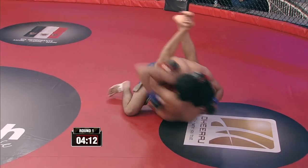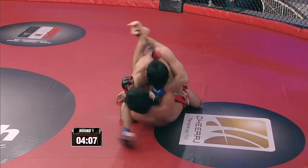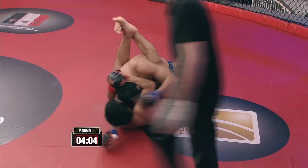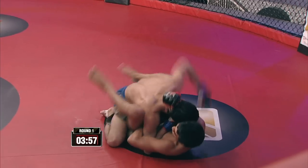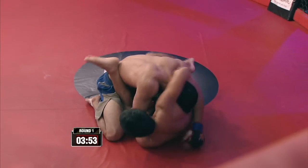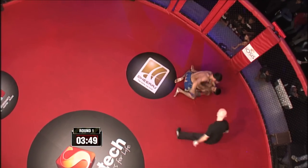Yashvir in his guard, trying to land some ground and pound. Great defense so far by Uchid, not allowing Yashvir to posture up and land some of those strikes. Uchid is looking to shake him off, trying to scoot his hips and get out, perhaps look for a submission of sorts. He's actually wriggling out of it, literally.